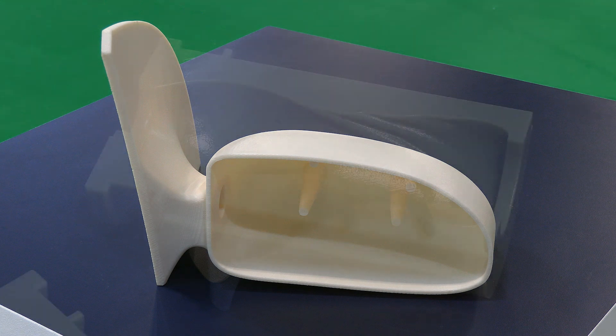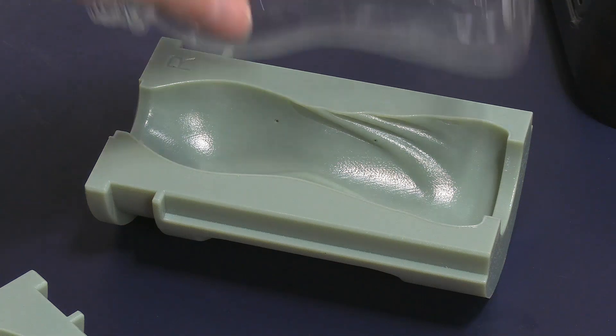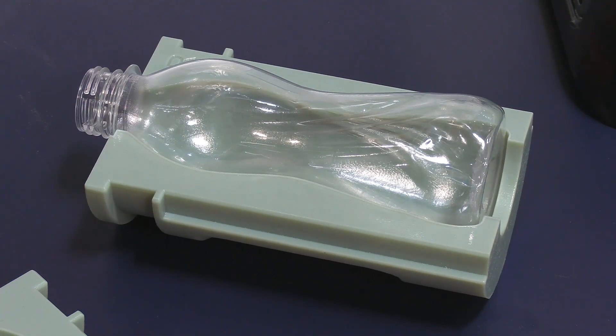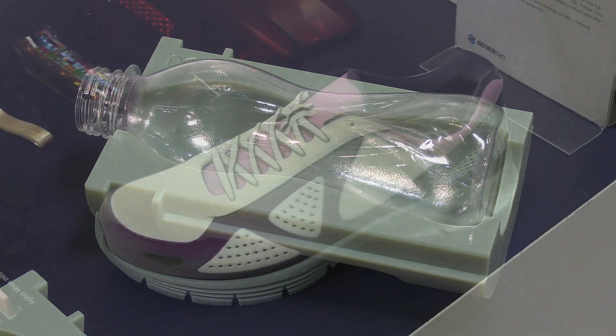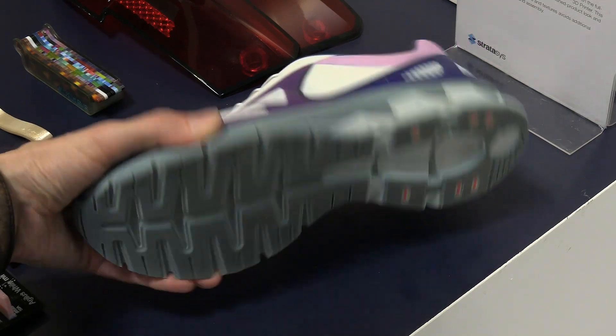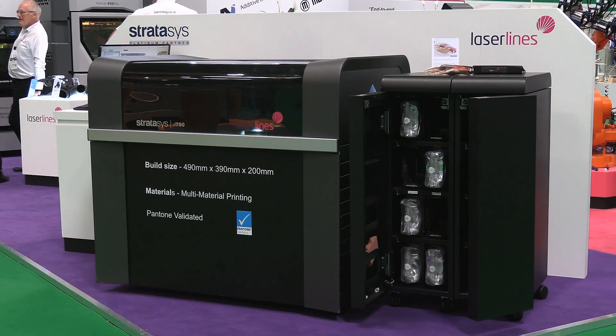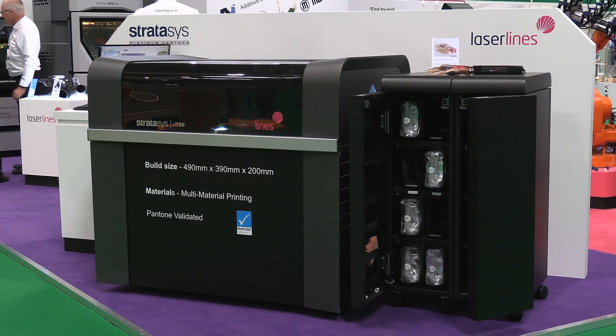Stratasys are also displaying a range of printouts from their resin-based material jetting, or PolyJet, 3D printers. This for example is one half of a 3D printed mould used to make bottles. Some PolyJet hardware is also capable of making really high-quality full-colour multi-material 3D prints, such as this prototype of a trainer or this superb medical model. This particular piece was printed on a Stratasys J750.